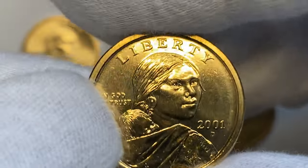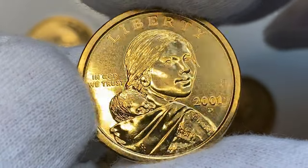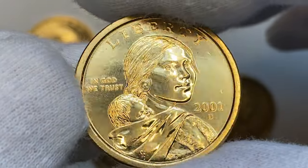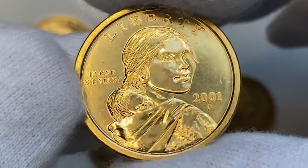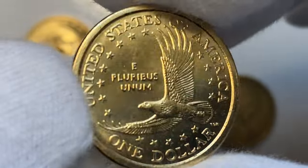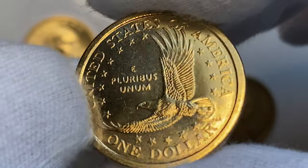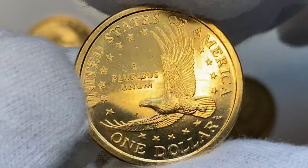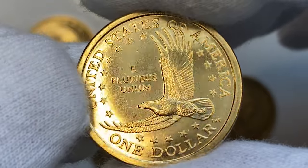Moving on to the next year: the 2001-D brilliant uncirculated Sacagawea dollar, also from Denver. Surfaces are glowing with vibrant manganese luster and are immaculate with no large distractions on focal areas. The reverse displays sharp motifs and a bold strike as well. Mintage is over 70 million. In MS67 worth over $30, in MS67+ worth $52, and in MS68 over $265.